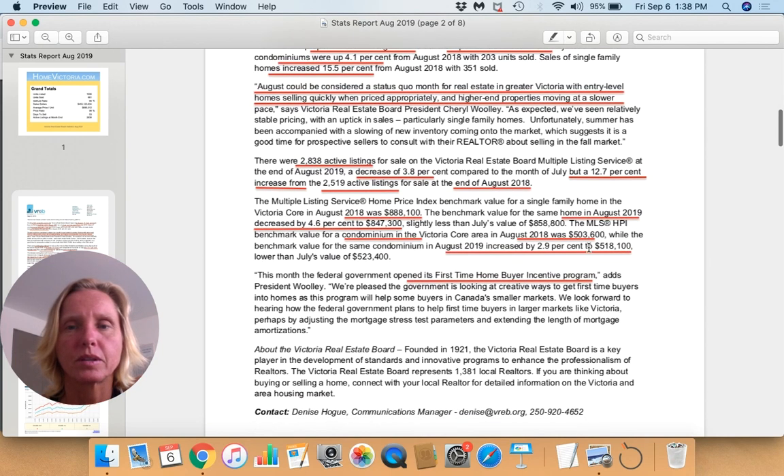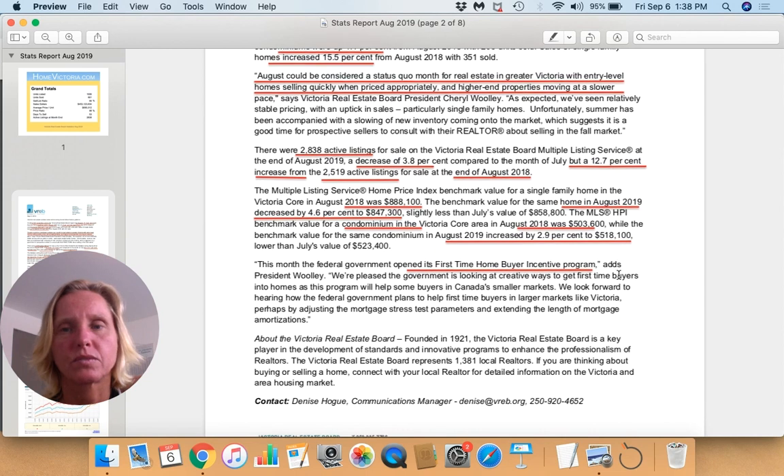When we look at the HPI indicator for single family dwellings: August 2018 was at 888, whereas this past August it's at 847 — that's a 4.6% decrease. We're also down a little from July, which was at 858. For condos, last August we were at 503, this August we're at 518 — that's a 2.9% increase — and July was at 523, so a slight decrease from July.